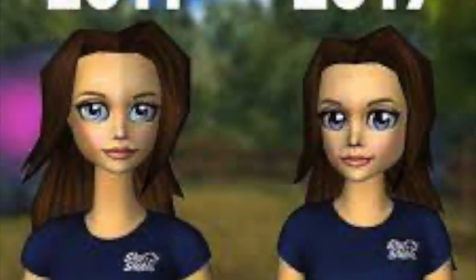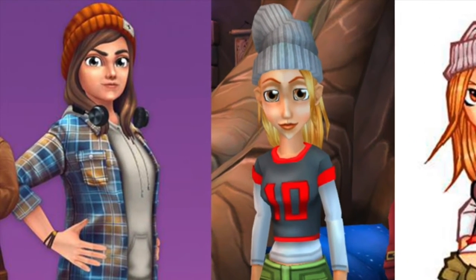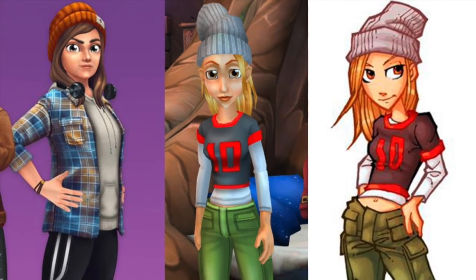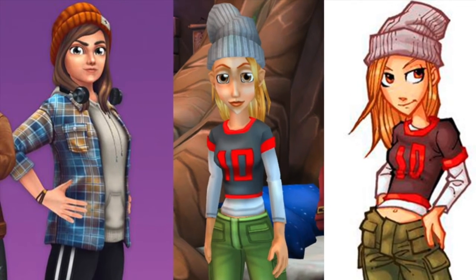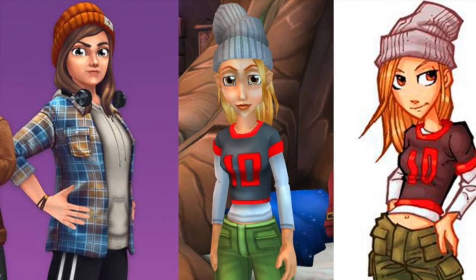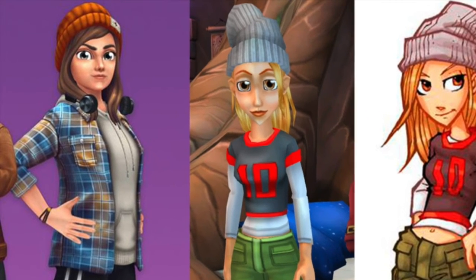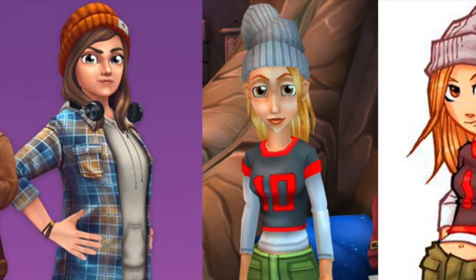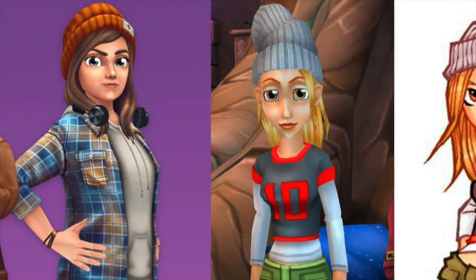We have the Soul Riders now — Alex first. Alex is looking like a 2011 character from Star Stable, that's all I can say. But in the other photo she looks really good. I think Star Stable did a great job updating her — even though that was a while ago, they still did an amazing job and I love it so much.